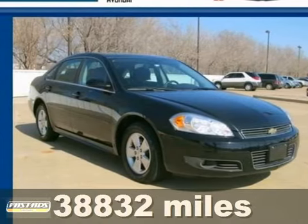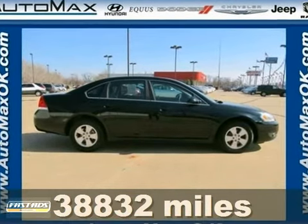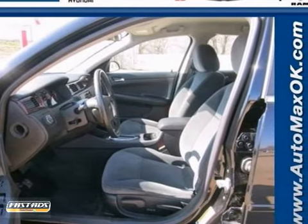It's a 2011 Chevrolet Impala. This gorgeous vehicle is loaded with standard features, including one-touch power windows, air conditioning, a tire pressure monitor, anti-lock brakes, and remote power door locks.